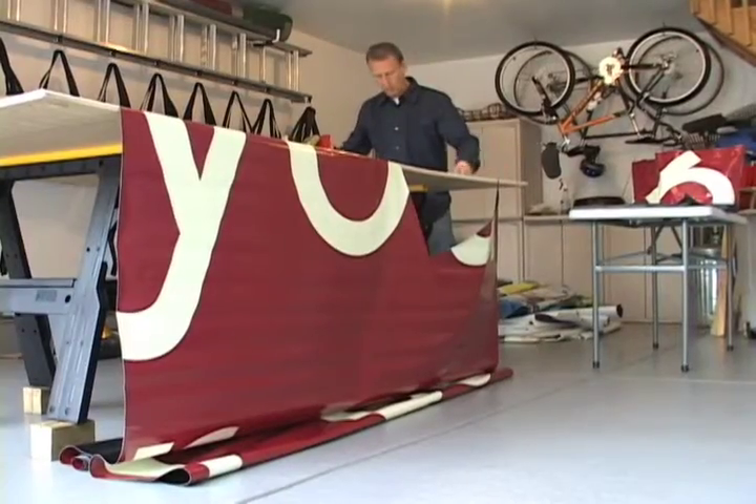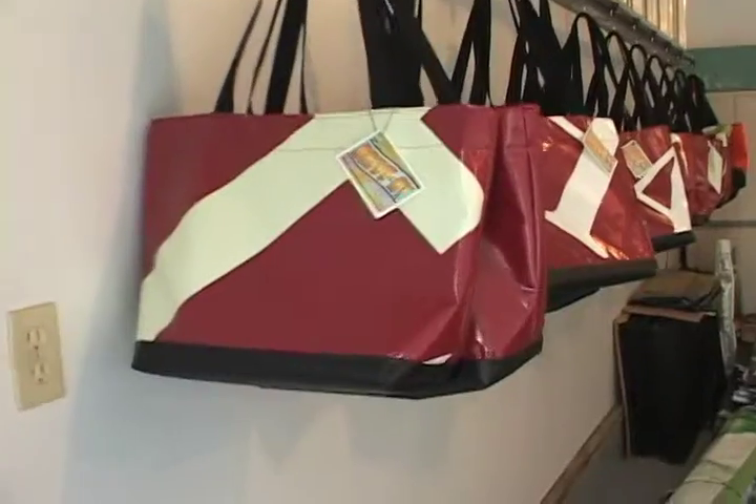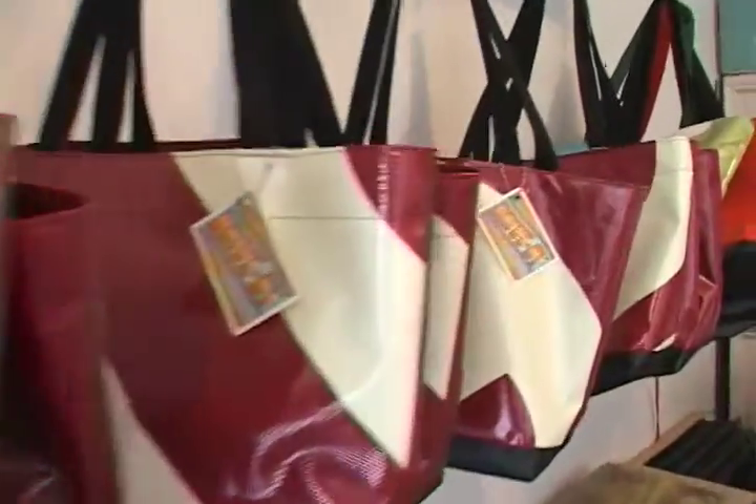We learned that we had a large stock of billboards that had reached the end of their life cycle, and we were forced with the decision of either throwing them away or finding some use for them. We were thrilled to learn that we could easily turn our billboards into bags that we could use.